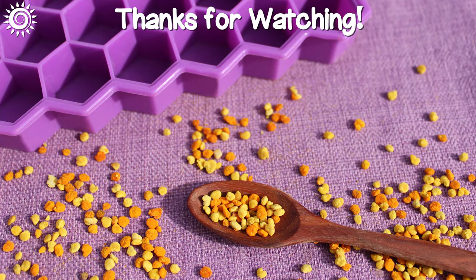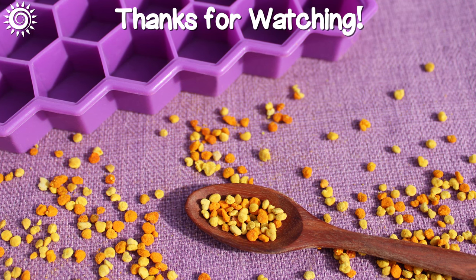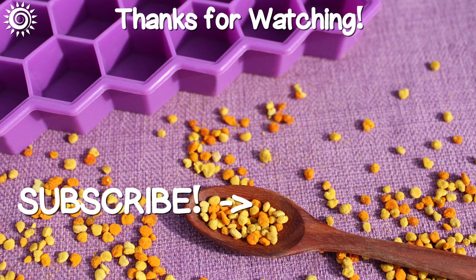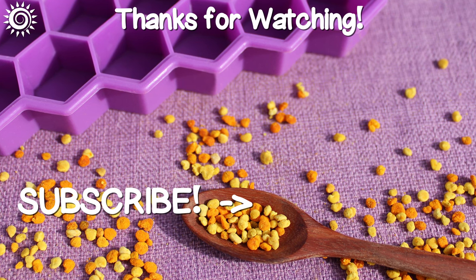Thanks for watching! For additional information as well as top quality suppliers of bee pollen, be sure to check out the links in the description box below this video. Please support the channel by giving this video a thumbs up if you found it useful.